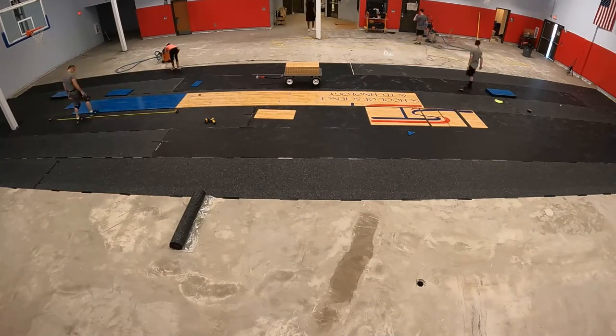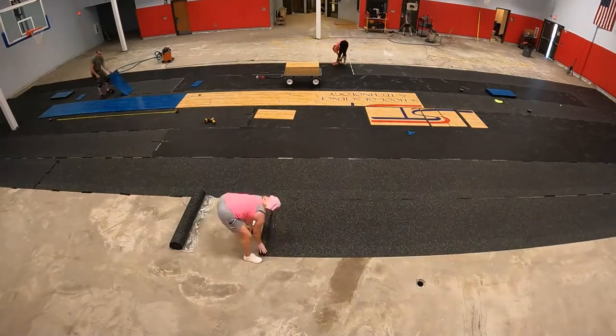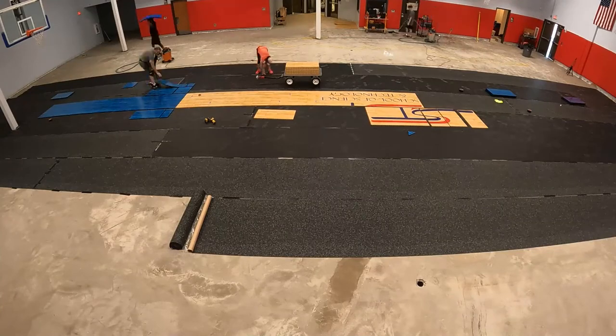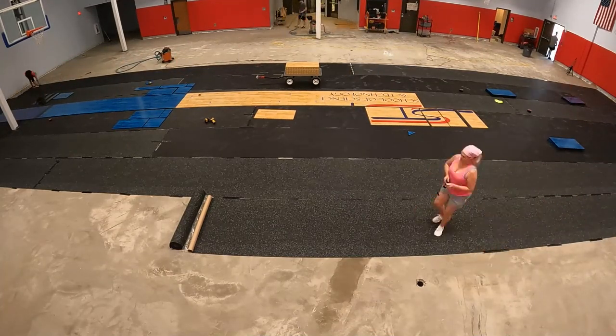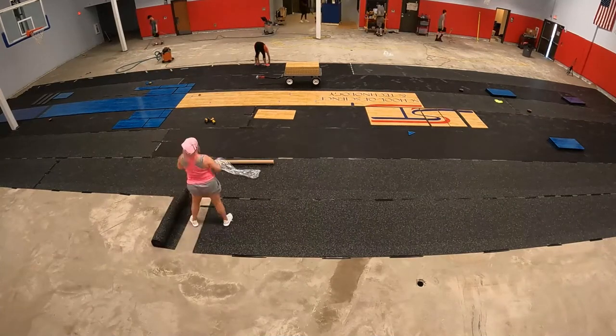We align the first row of flooring to the center line. I then anchor that first row with Tapcon screws. Not all installers anchor their floors, and that's okay — everyone has their own techniques.